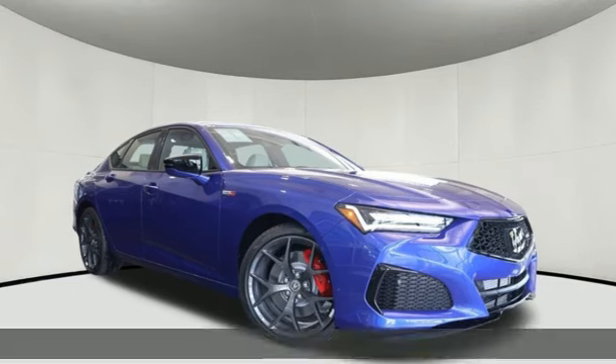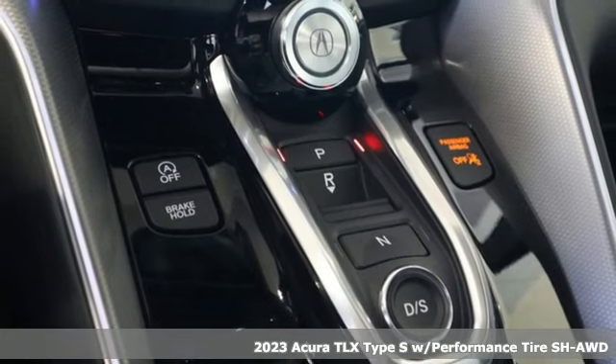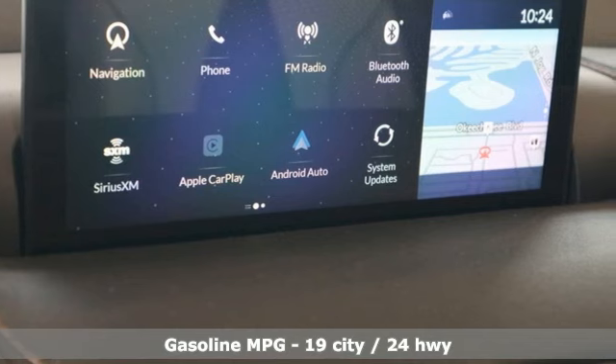Here's a new 2023 Acura TLX. This TLX is nice to look at and it's even better to drive. Plus, it offers an exciting list of features.